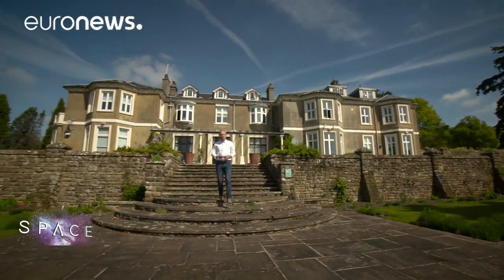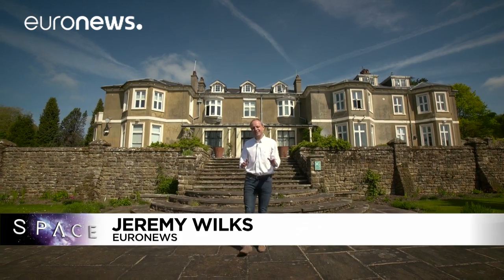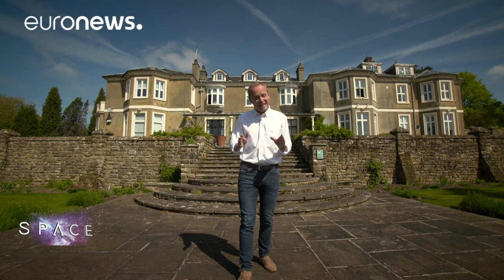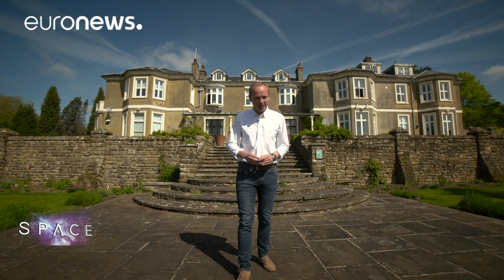Hello and welcome to Space, here from the Mullard Space Science Laboratory in southern England. We're here to meet scientists working on the Cassini-Huygens mission to Saturn — the mission which has landed a probe on Titan, discovered an icy ocean on Enceladus, and is right now flying between the rings of Saturn and the planet itself. So let's find out what's new.